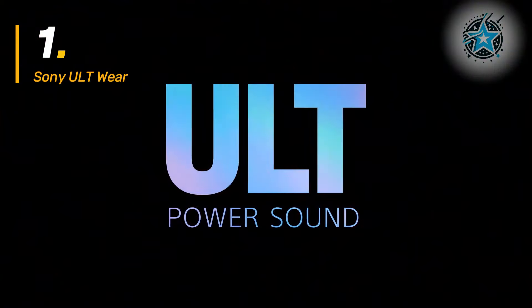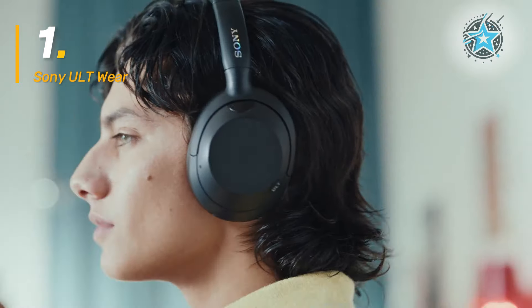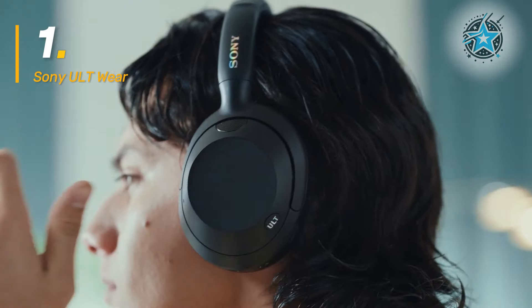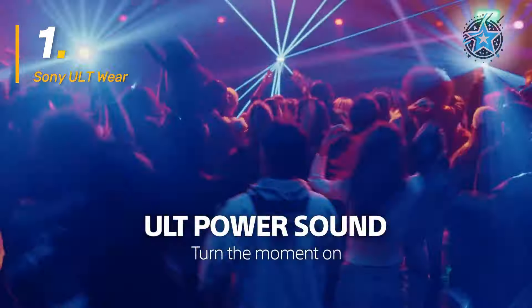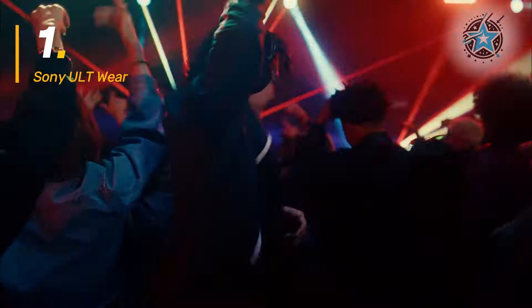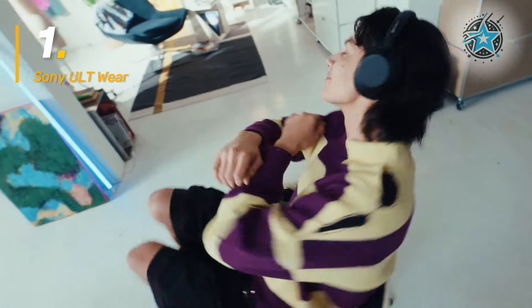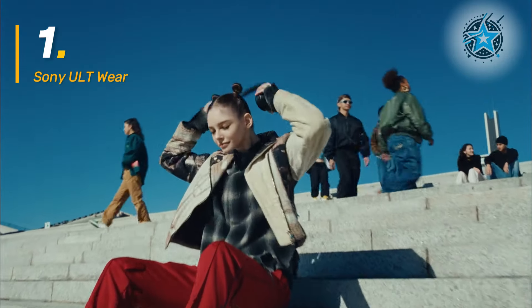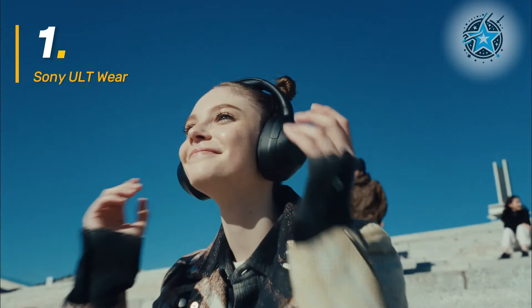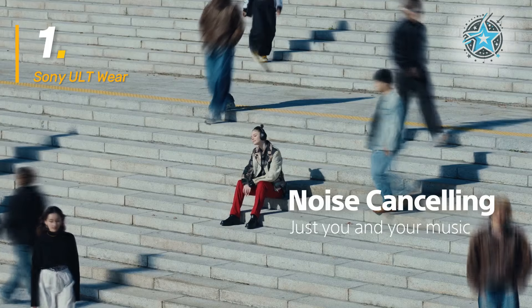Lastly, the Sony XB910N is for those seeking a listening experience with deep, powerful bass. Thanks to its V1 processor and 40mm diaphragms, these headphones deliver a punchy sound, ideal for fans of music with prominent bass. They also feature two sound modes: Deep Bass and Attack Bass, allowing for a personalized listening experience for bass lovers.